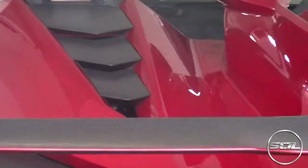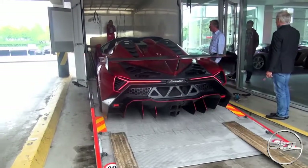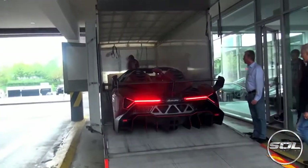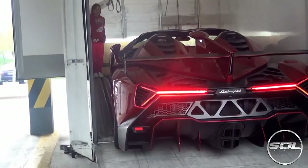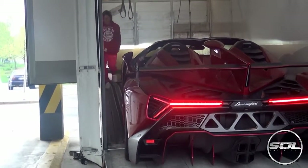Phew, I thought they were just going to drive in. All right, it's nailed it. What a lad. This is the truck driver — what a driver with his Veneno.